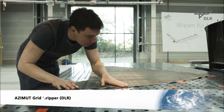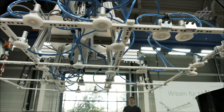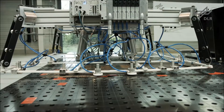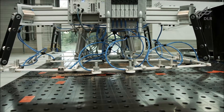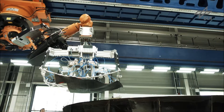The first approach, the ACIMU grid gripper, was developed at DLR in Augsburg. Its main feature is a grid made of fiberglass reinforced beams. The behavior of the grid during doubly curved deformation is similar to the shearing behavior of carbon fiber fabrics, allowing for gentle draping of the cut pieces.